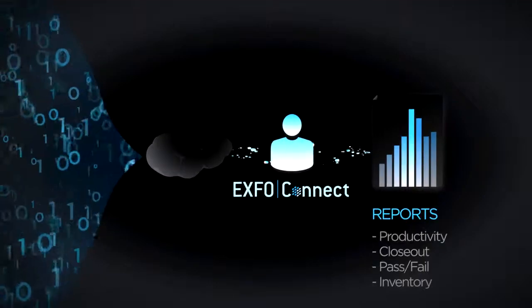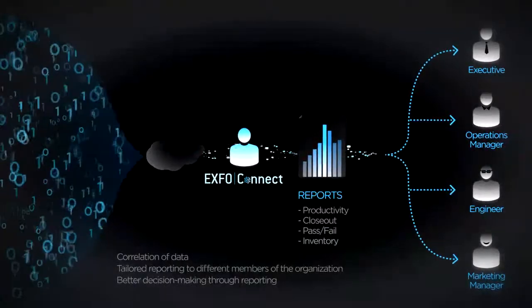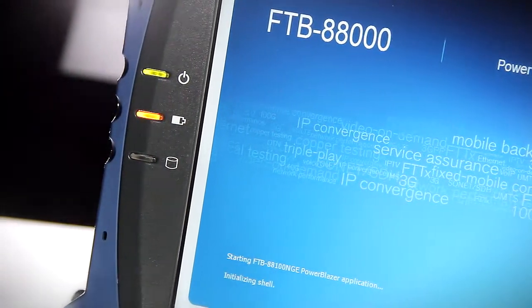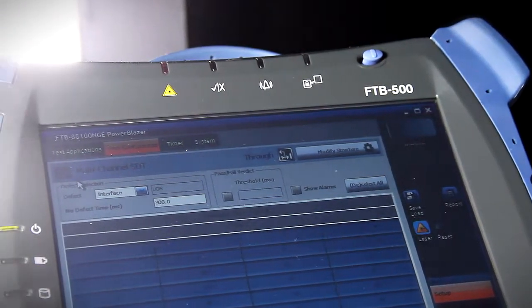Add to all this being EXFO Connect ready, where customers can enjoy EXFO's FTB cloud-based services. Using the FTB88100 NGE and EXFO's 4-slot FTB500 platform offers the most compact 10-meg to 100-gig integrated multi-service testing solution in the market.